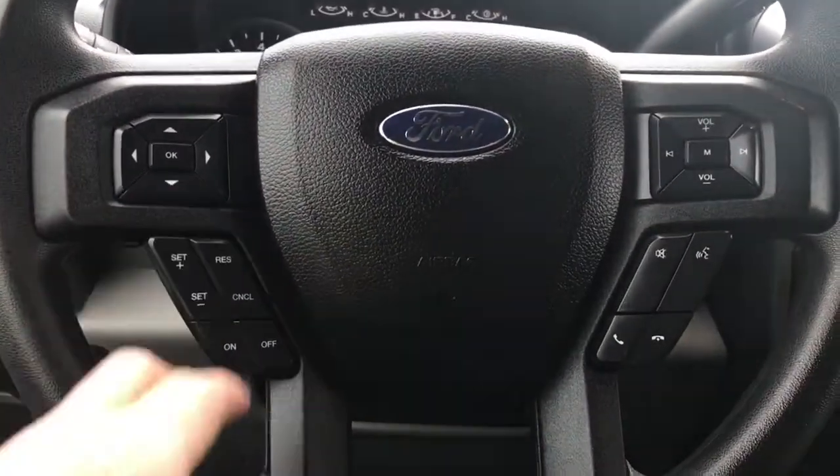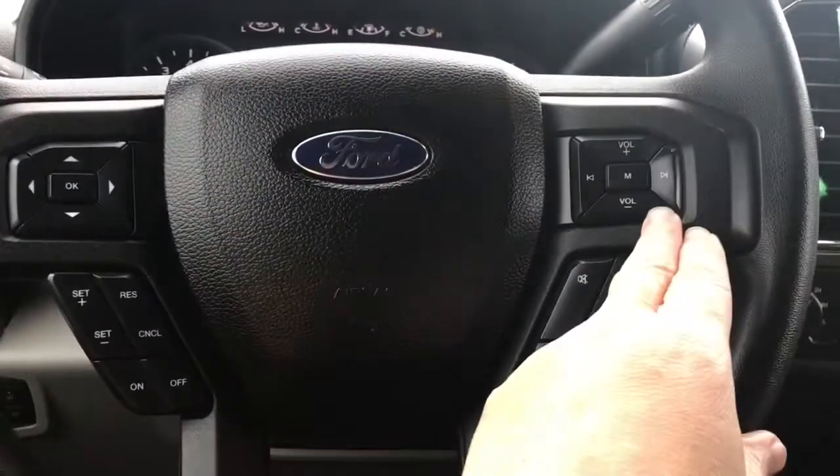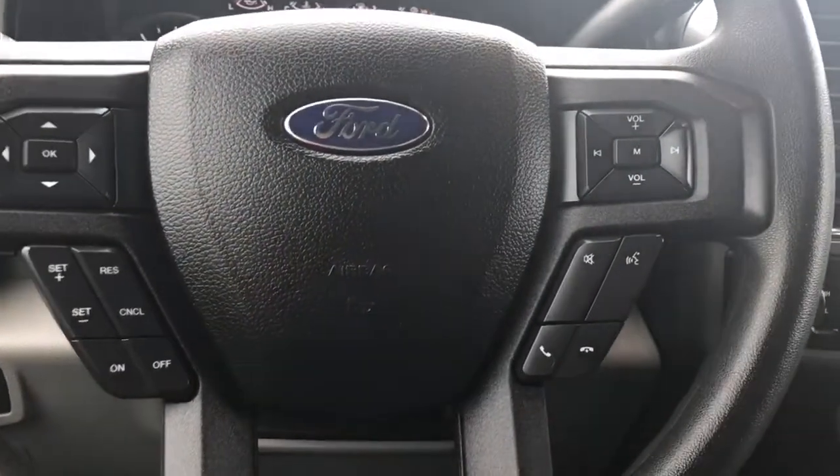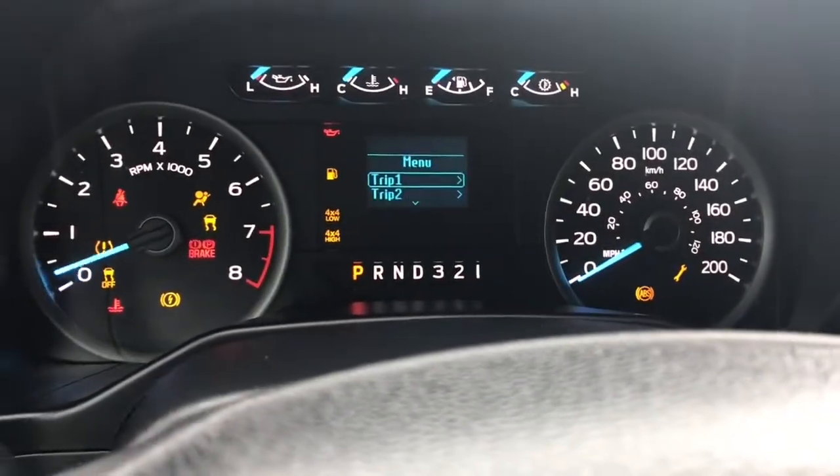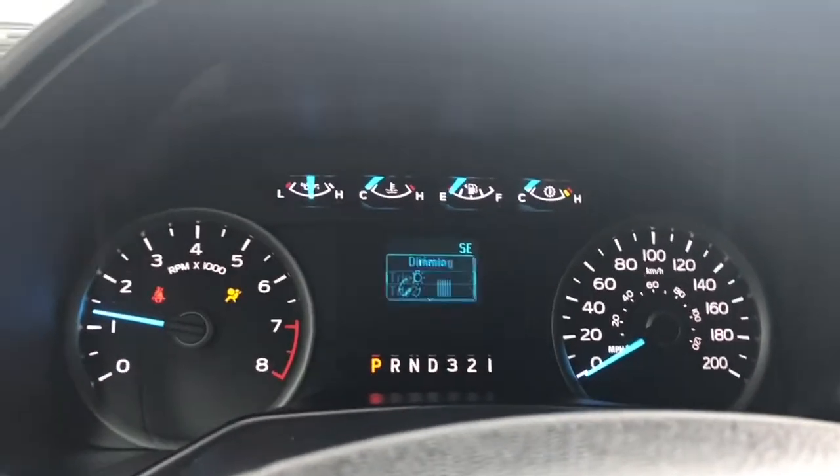On the face of the steering wheel are your dash controls, cruise control, media with volume, and the Sync voice activated system. When we start the vehicle, you're going to see any important messages as well as a menu that will appear, and you can toggle through the menu.